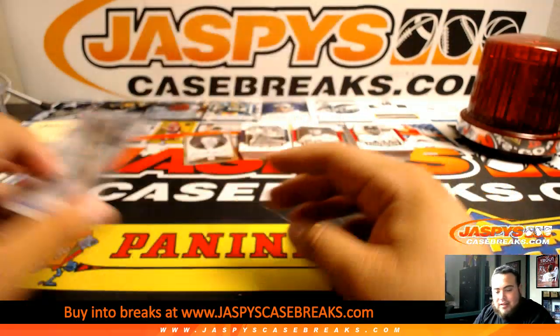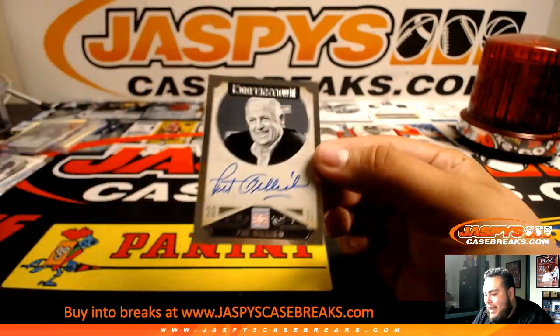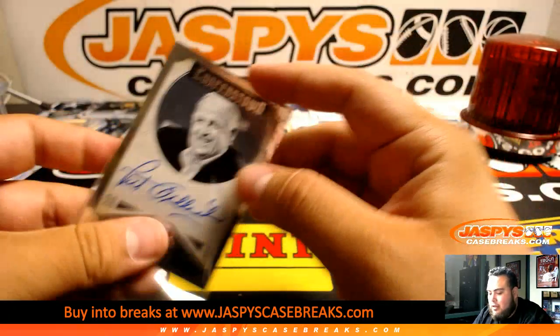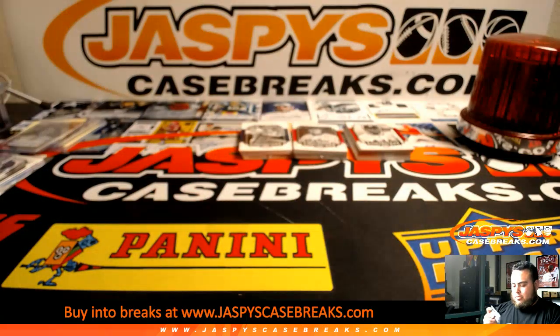Have a beer with me — nice! What kind of beer are you treating? And we got Pat Gillick — Toronto — there you go.